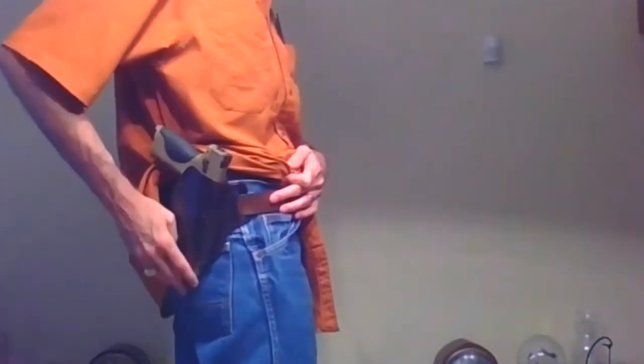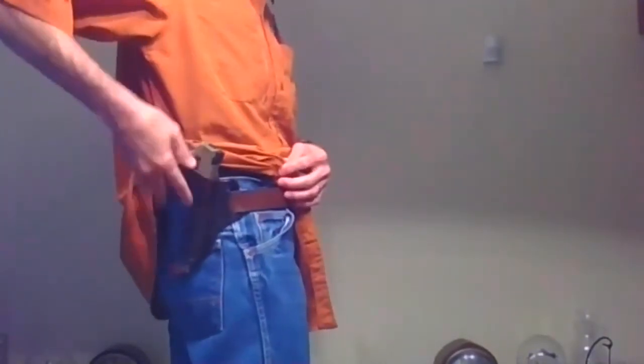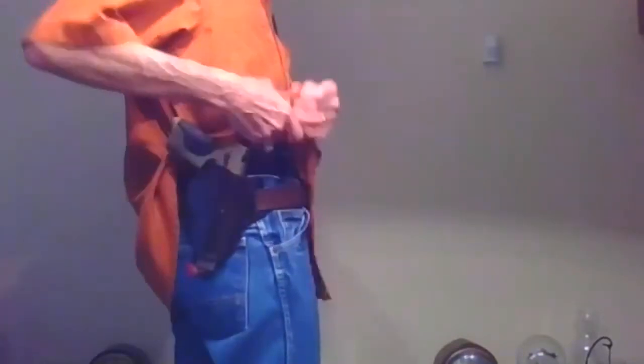The first carry type I want to talk about is outside the waistband — probably one of the most common ones you'll see, and how most people carry in our live fire exercises. Outside the waistband means the holster and gun sit outside the waistband. I have an example here — a belt loop type leather holster carried at about a four to five o'clock position. It stays pretty snug, it's molded to the gun, and with my shirt over it, you can't tell it's there unless somebody is really looking.